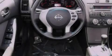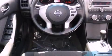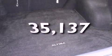Also included are latch-ready child seat anchors, steering wheel controls, full-power accessories, and this vehicle has fewer than 36,000 miles on the odometer.